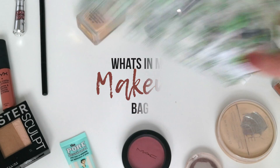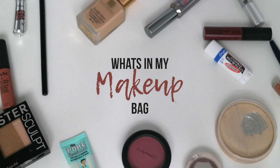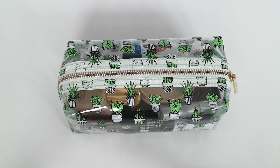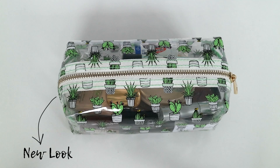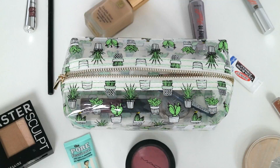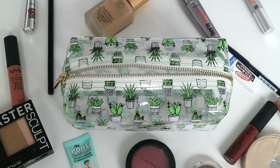Hey everyone, I hope you're doing well. Today I'm sharing my makeup bag essentials, so things that I use near enough every single day. This is my makeup bag — it's from New Look and I'm totally in love with it. I love that it's transparent so I can see what I'm reaching for, and the cactus makes it so cute. In here is where I hold the contents of my daily face.